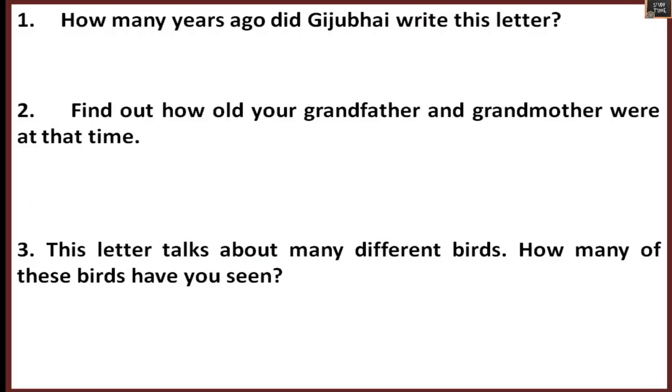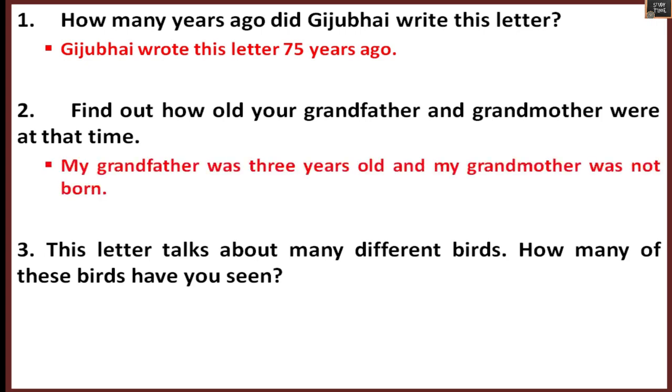Now let's see some question answers from this chapter. How many years ago did Ki Chubai write this letter? This letter was written in 1936, so it was written about 74 years ago. Find out how old your grandfather and grandmother were at that time — check with your grandparents and write down their age.